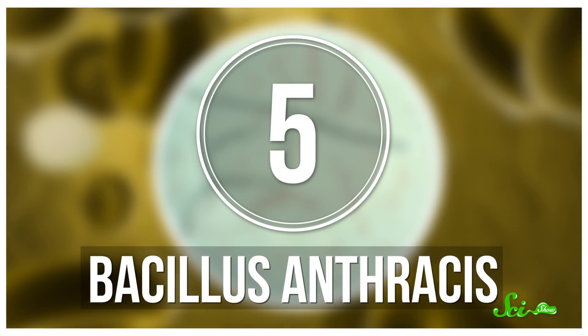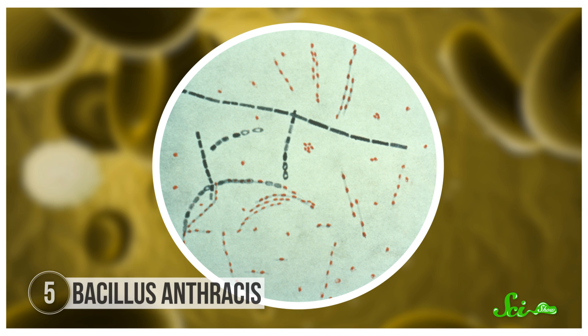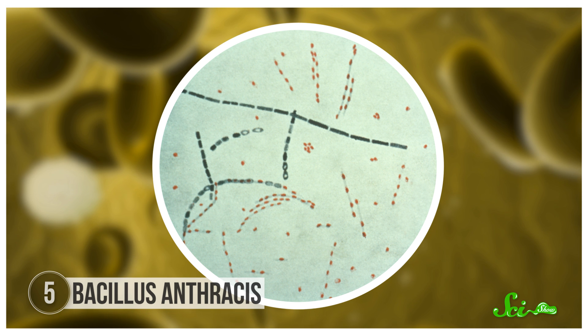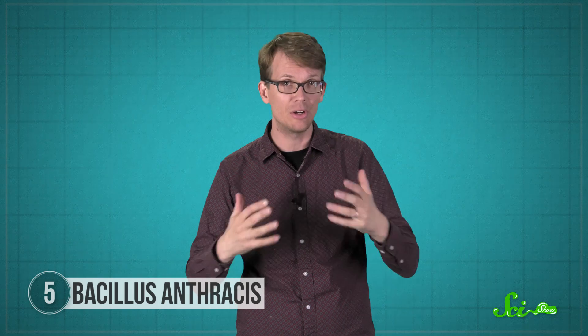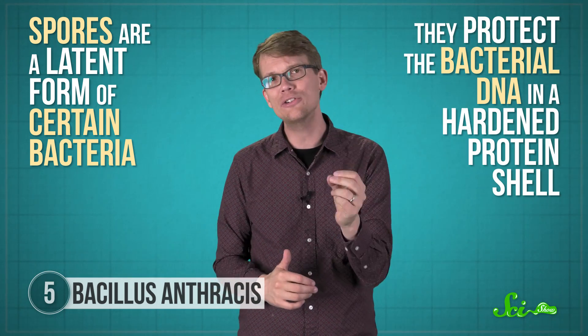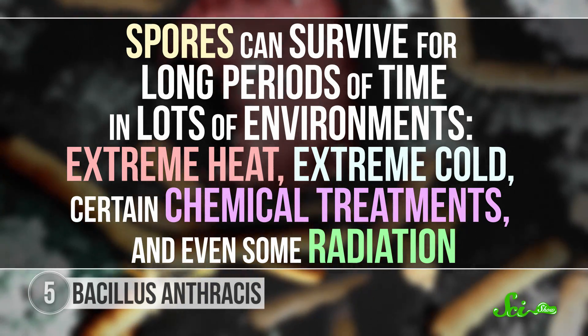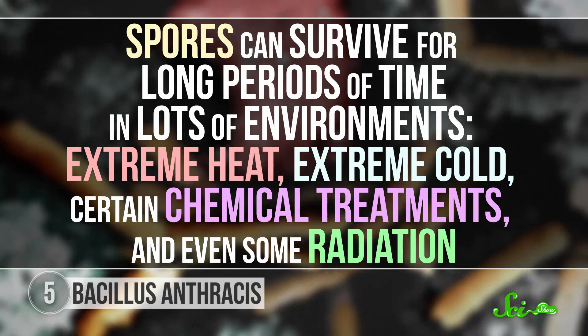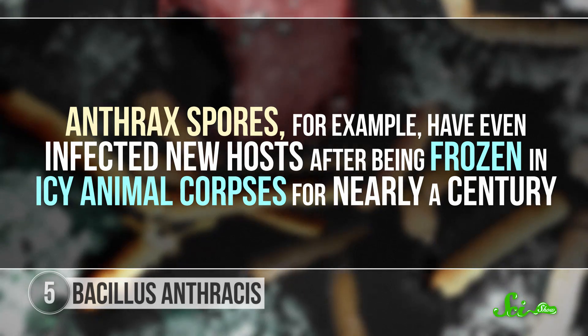Bacillus anthracis, on the other hand, is a really tough bacterium that makes its own safe haven. Although it usually spreads to humans from contaminated animals, this bacterium is most famous for being a potential bioweapon — a mysterious white powder could be infectious spores that cause the disease anthrax. Even though these bacteria don't hide in your own body like our previous examples to cause a latent infection, anthrax is worth mentioning because these spores are a latent form of certain bacteria. They protect the bacterial DNA in a hardened protein shell and can survive for long periods in extreme heat, extreme cold, certain chemical treatments, even some radiation. Anthrax spores have even infected new hosts after being frozen in icy animal corpses for nearly a century.